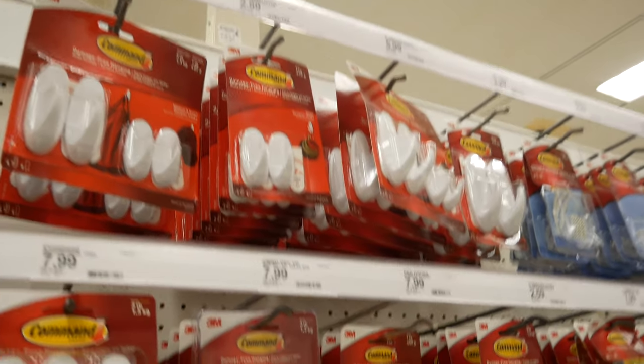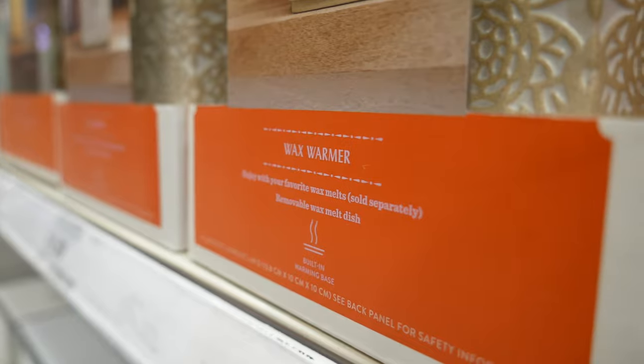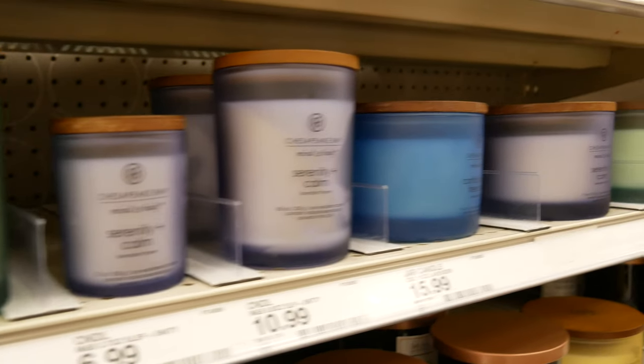Command strips and hooks to hang items are not permitted in your residence hall. We recommend using poster putty to hang your decorations so that you do not damage the walls. You are permitted to use wax melts and candle warmers within the residence halls; however, you cannot burn candles or use incense.